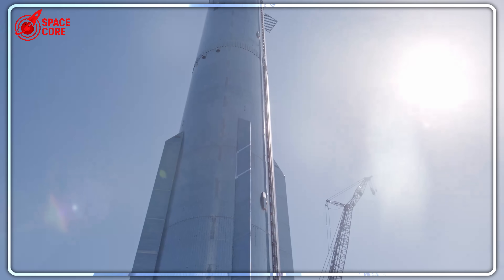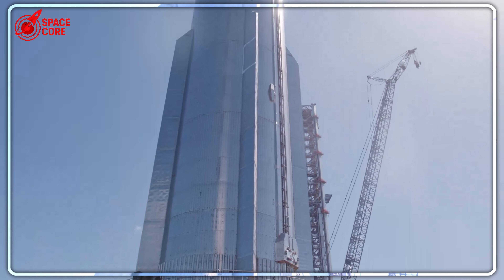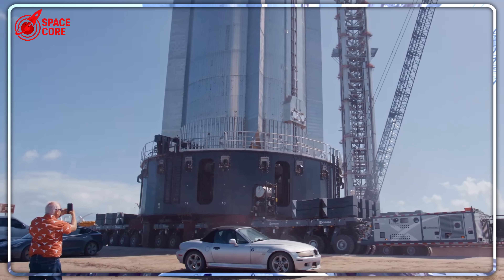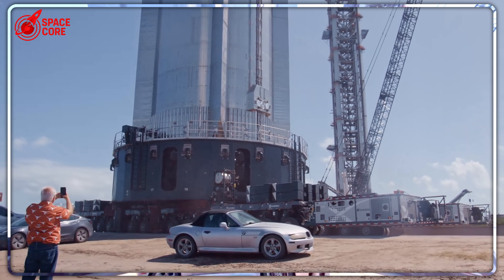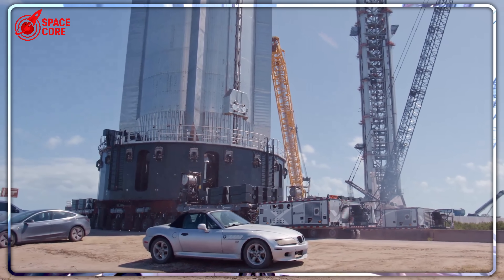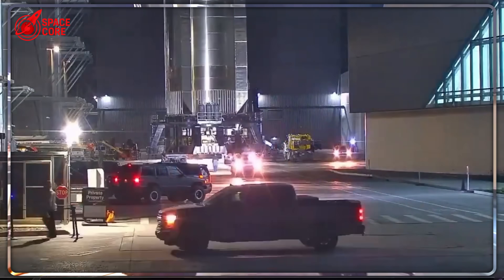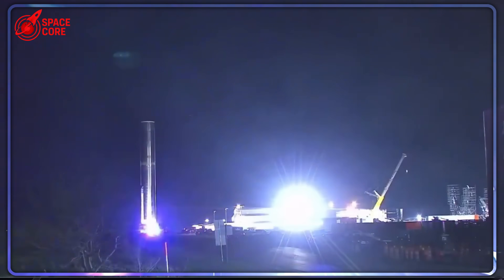The entire aft section remained intact — not damaged, not crumpled, but perfectly preserved. All 33 Raptor engines were still firmly attached, their million-dollar components untouched by the violent impact. But here's what shocked engineers most: the liquid oxygen tank hadn't ruptured. This massive fuel chamber, designed to contain super-cooled propellants at extreme pressures, had survived a crash that should have torn it apart like tissue paper.